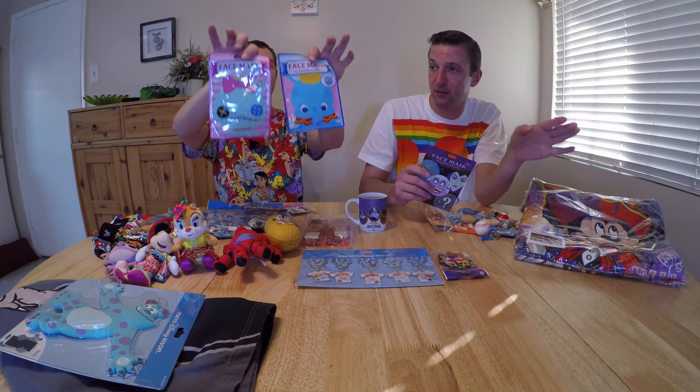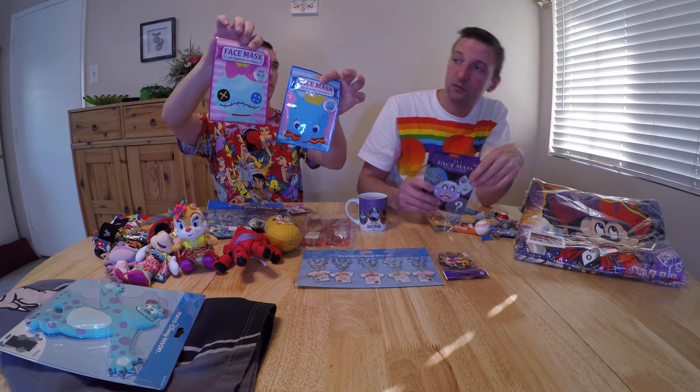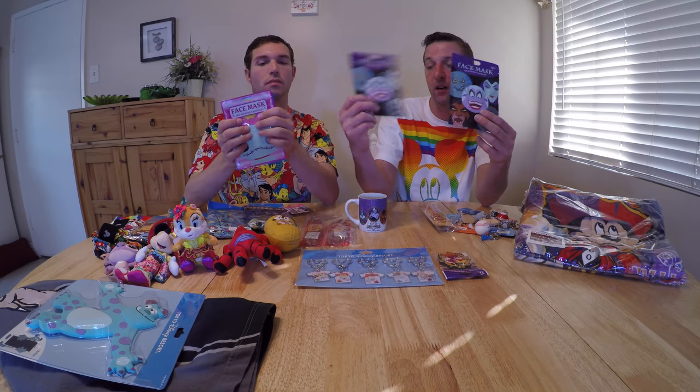Some items weren't bought at Tokyo DisneySea — these two, Dumbo and Scrump, are from the Disney Store in Tokyo. Then these villain blind boxes we bought at Tokyo Disneyland — they have Maleficent, Ursula, Hades, Scar, and some mystery ones we're not revealing. The packaging is all in Japanese so we don't know exactly what the mystery ones are.